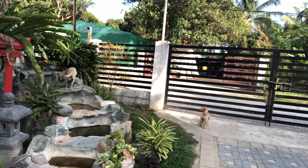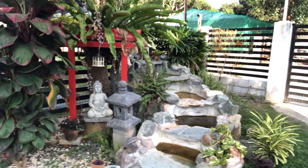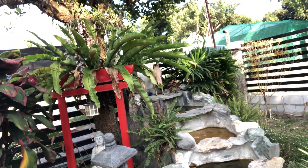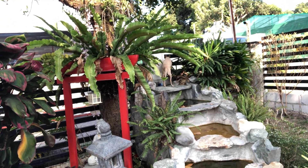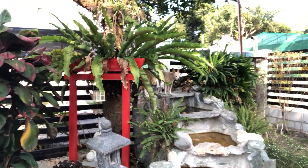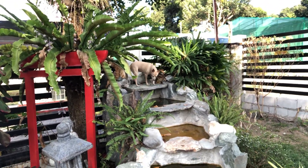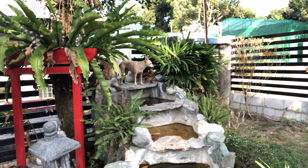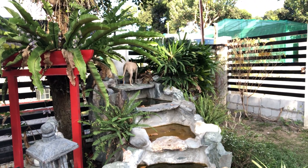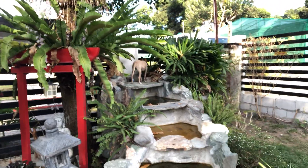Unfortunately, I don't have the waterfall running right now. This is it. That's Lily up there — she likes to climb on it and even drink. Lily's the hunter dog. She catches rats, mice, and usually brings them to the door to show us.